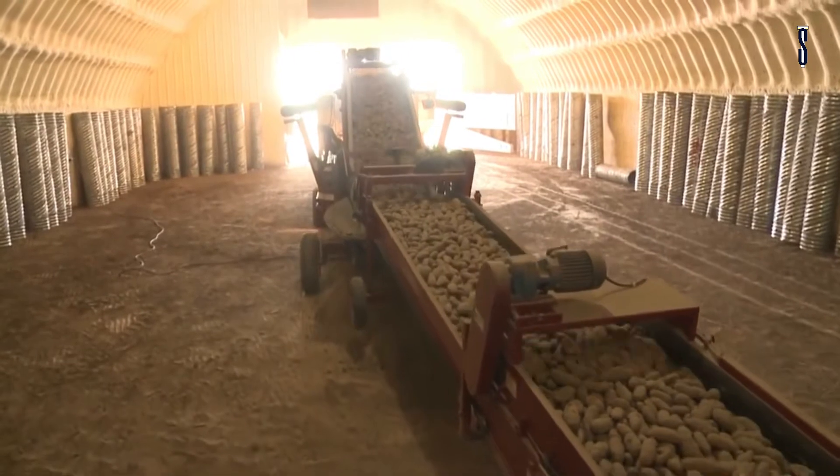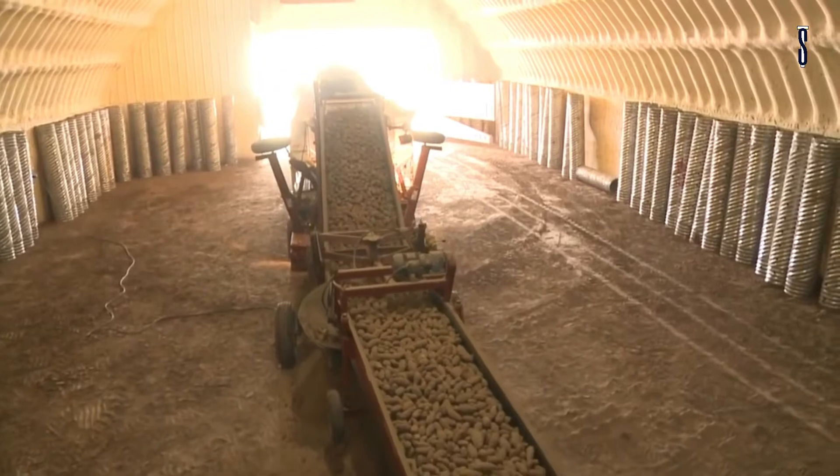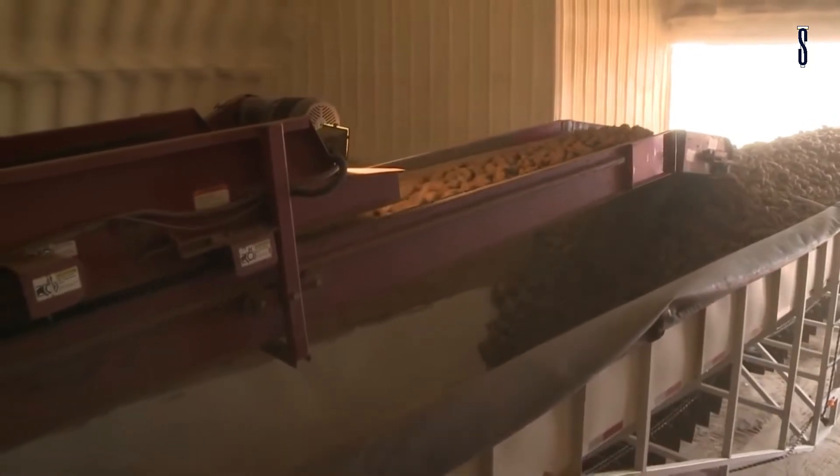Last but not least is the MDL 150 scooper to get the vegetables out of the warehouse and into the truck, all done by just one operator. See some red equipment in the field? You know that it hails from Spudnik's factory.